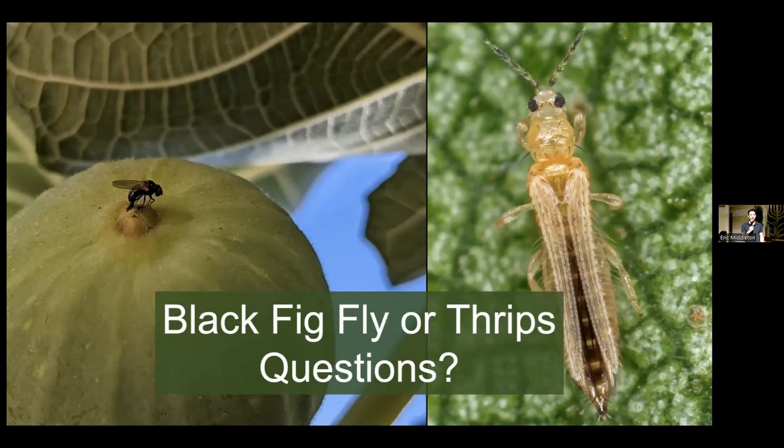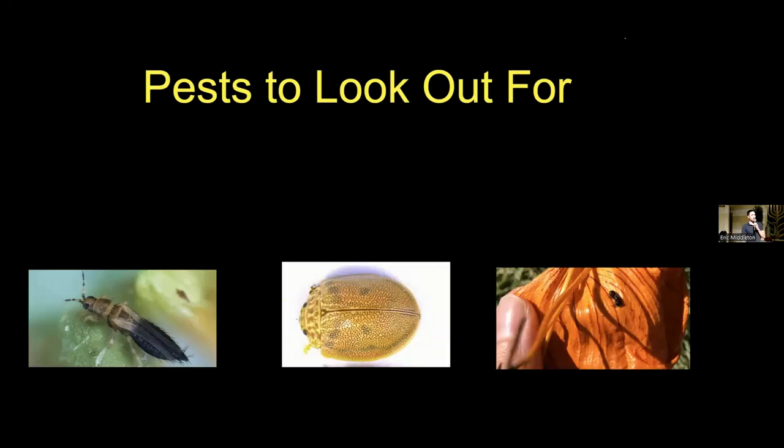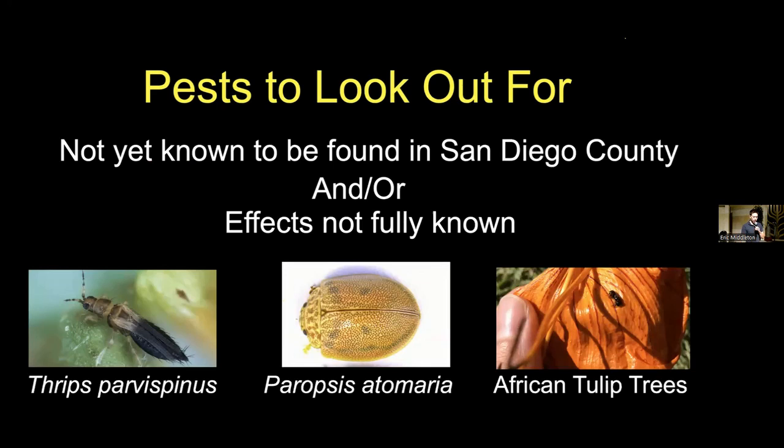Moving on to the last section: pests to look out for. These three different pests are things that it's just useful to be aware of moving forward, but they're not the same level of issue because they're not yet known to be found in San Diego County and/or their effects are not yet fully known. The pests we have here are Thrips parvospinus on the left, Paropsis atomaria in the middle, and African tulip trees on the far right.